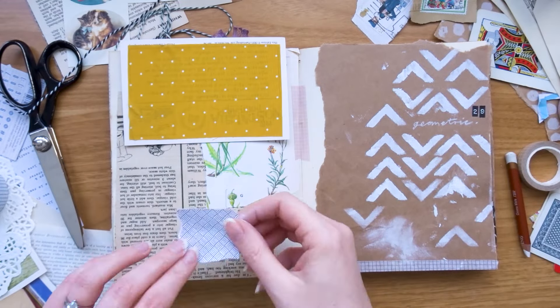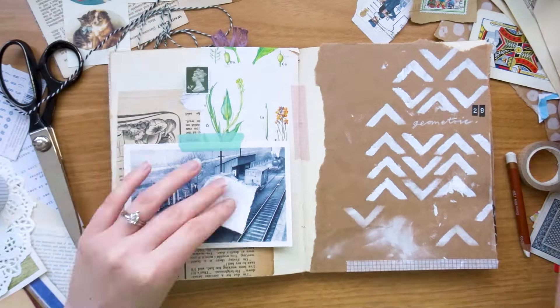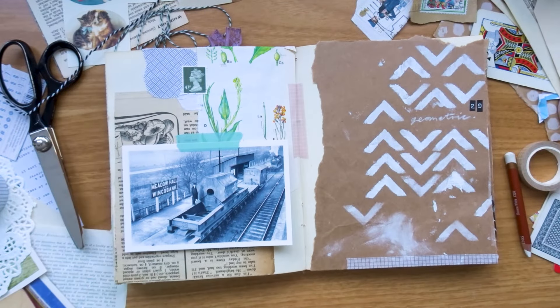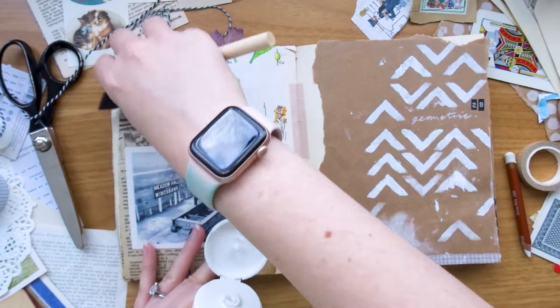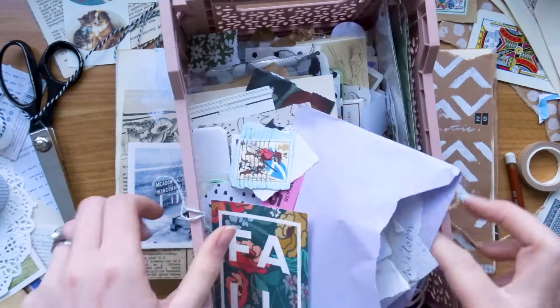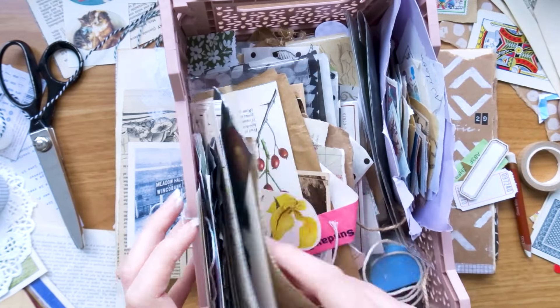I also found this little scrap which is from an envelope — sometimes the inside of security envelopes comes with these geometric patterns, which tied in really well with the prompt of day 29. It was a little bit in-your-face, so I toned it down with white paint again using my foam brush, so it kind of links the pages together.